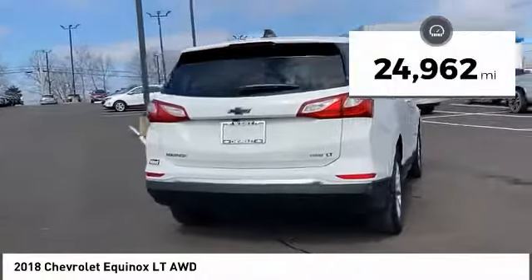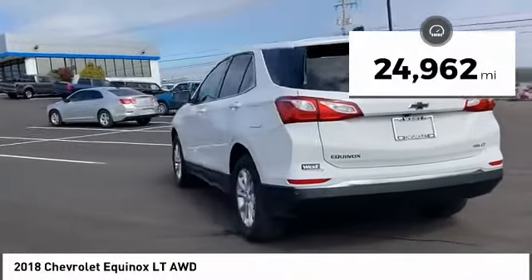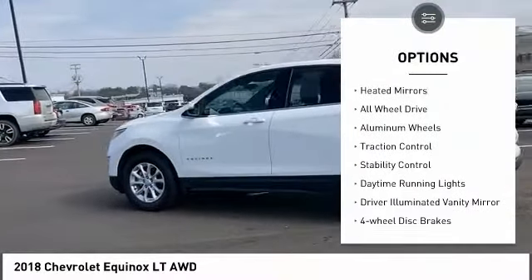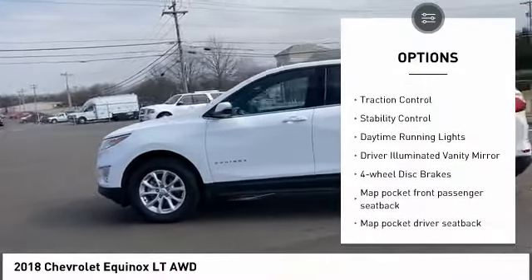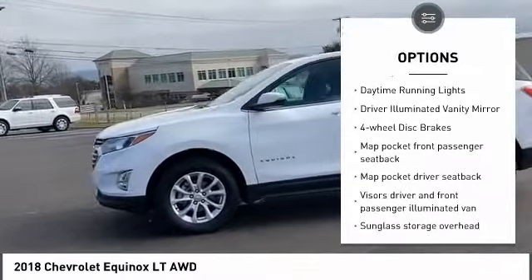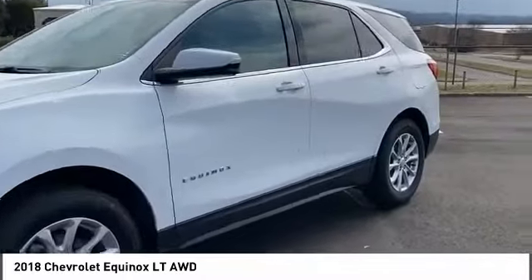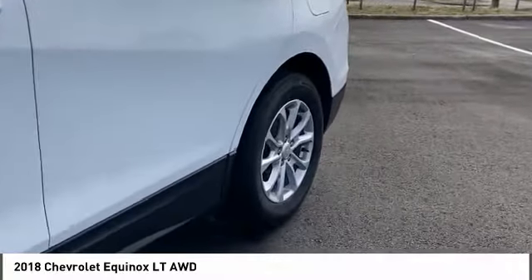This vehicle has less than 25,000 miles. Here are some of this vehicle's great options: tire pressure monitor, turbocharged, heated mirrors, all-wheel drive, aluminum wheels, traction control, stability control, daytime running lights, driver-illuminated vanity mirror, and four-wheel disc brakes.